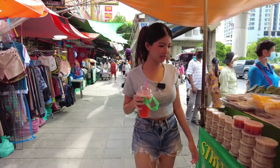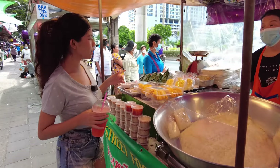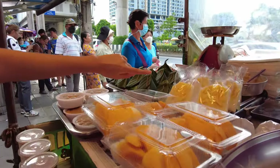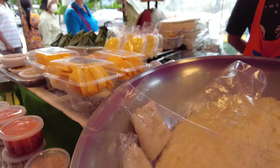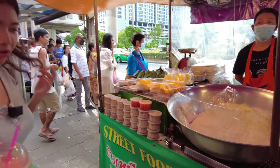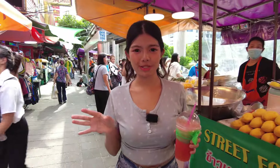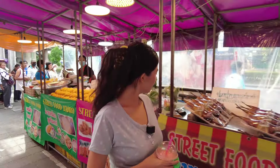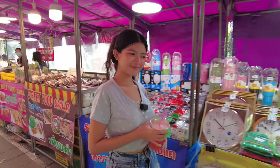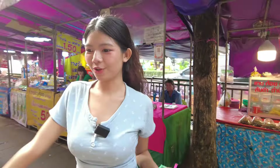This is Thailand's signature mango sticky rice. You can also have it with durian — look at this. This is durian and this is mango sticky rice. I don't know the exact price, but it's a little bit expensive with durian, since durian is super expensive here. Shall we go inside the market?